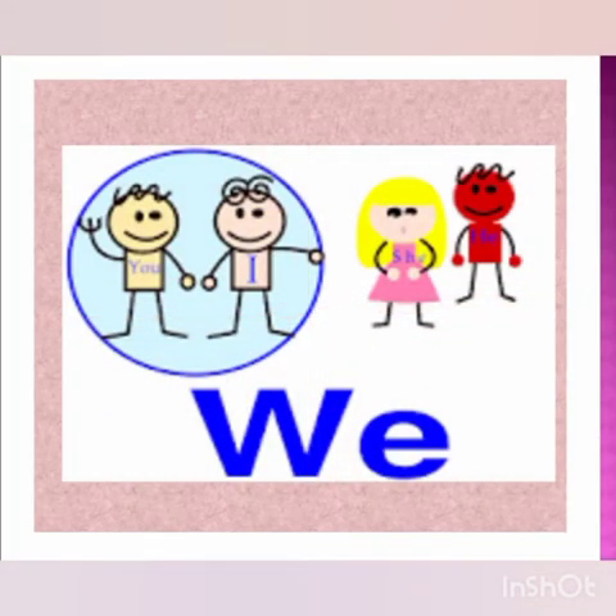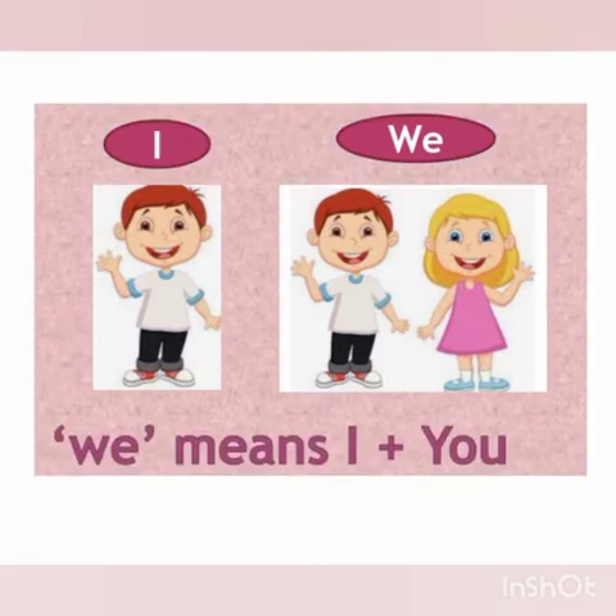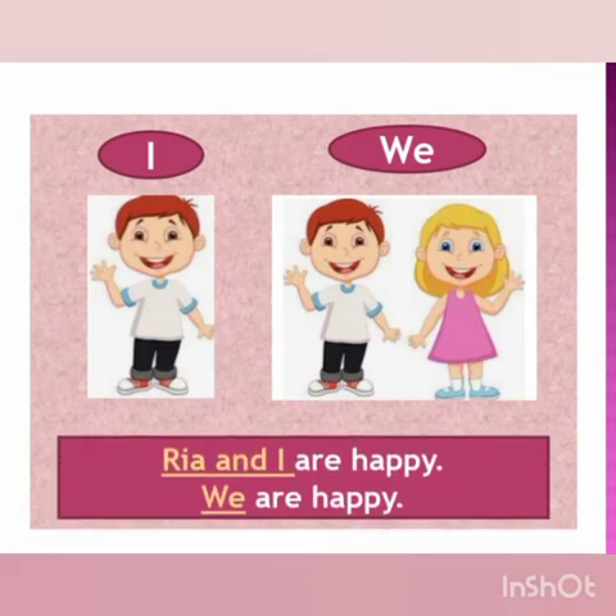Let us learn the pronoun 'we'. Children, when you are talking about yourself and someone else, then you can use the pronoun 'we'. Look at this picture. This boy is telling us something about himself and his friend. Here, 'we' means I and you. This boy said, 'Ria and I are happy.' So if we don't want to repeat 'Ria and I' again, then we replace this with the pronoun 'we'.